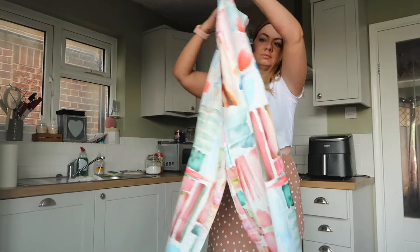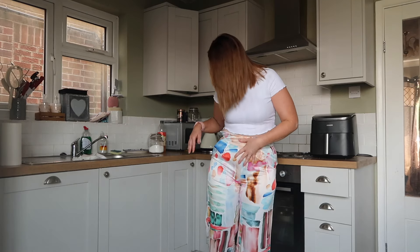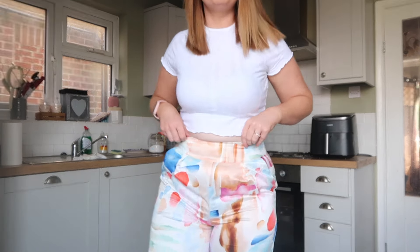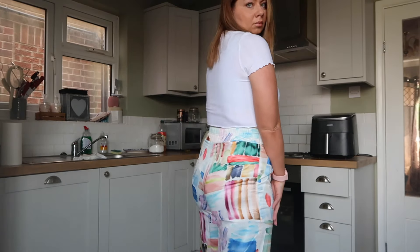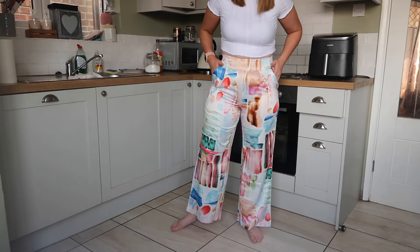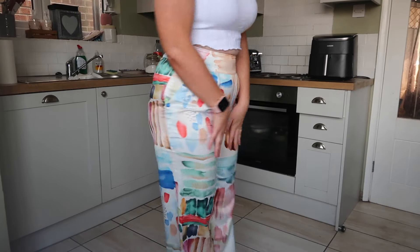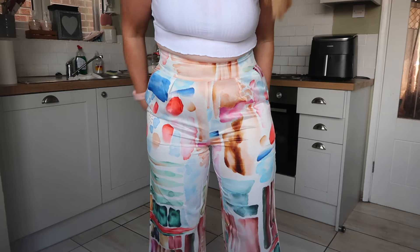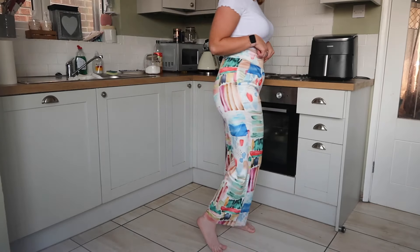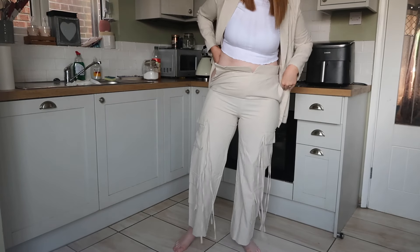Starting off with these stunning trousers — I absolutely love the pattern. I think these would make a really nice wedding outfit with a smart top, and they would look absolutely stunning for a spring-summer wedding. They are really flattering. I may wear a little bit of shapewear with them just because I do have a little bit of a mum tum. Otherwise I think these look beautiful — I like how they kind of cinch my waist in as well. They are a little bit on the shorter side because I'm five foot seven, so I would wear these as culottes.